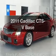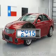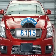Everything you need under one roof with this great vehicle. With low miles, this automobile will take you far and get you where you want to go.